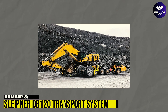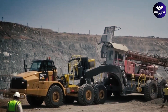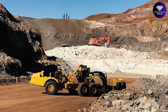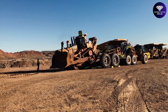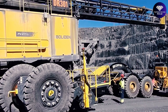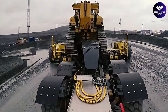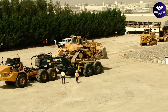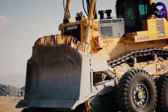Number 8: Sleipner DB120 Transport System. The Sleipner DB120 is a revolutionary solution for heavy machinery transportation. It can transport drills and bulldozers weighing up to 120 tons, making it one of the most capable transport systems in the industry. Sleipner's dollies and low-boy trailers provide fast loading, agile transporting, reliable braking, and sufficient ground clearance, maximizing productivity and efficiency. This machine significantly reduces transport time compared to conventional methods.